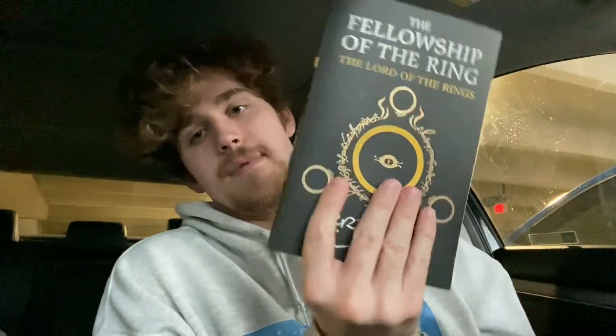It suffers from a lot of the same problems as The Hobbit — just not a lot happening, a lot of filler, very boring. The book does end on a good cliffhanger where the party gets split up, and Frodo realizes he needs to leave the party and go on his own, with Sam coming with him. I liked the end, but a majority of the book was just straight trash, I'm gonna be honest.